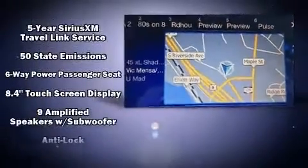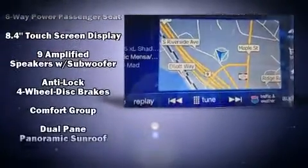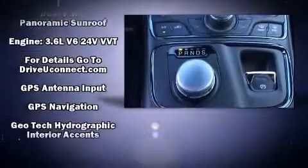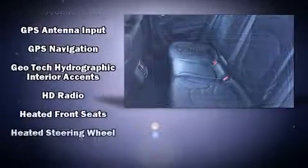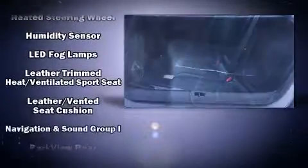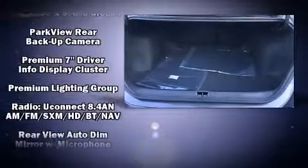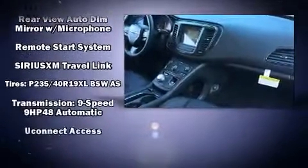Chrysler also prioritized safety and security by including head curtain airbags, brake assist, anti-whiplash front head restraints, a security system, an emergency communication system, and four-wheel disc brakes with ABS.